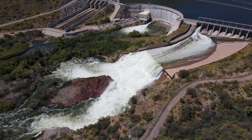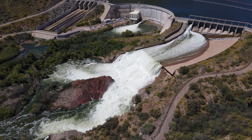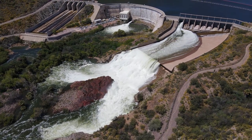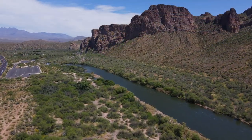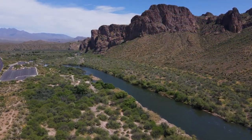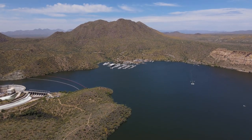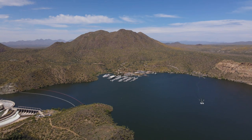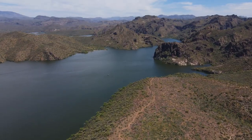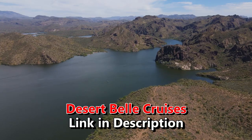Now this one you can't get super close to like you can at Horseshoe and Hoover Dam, but there is a road that takes you far enough to where you can still get a pretty good view of the dam. The area is also pretty popular when it comes to boating, fishing, swimming, and tubing. And if you ever get the chance, I would also recommend booking a lake cruise with Desert Bell Cruises. It takes you all around the lake and you'll be able to get some really stunning views of the landscapes. I'll post the link for Desert Bell Cruises in the description down below.